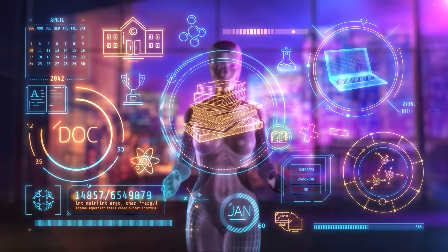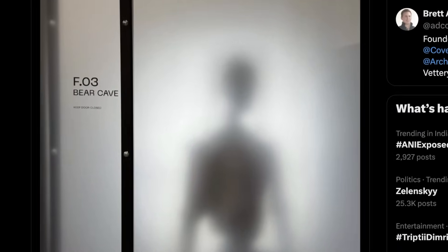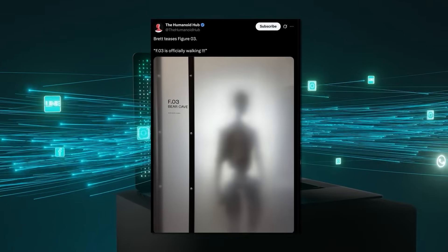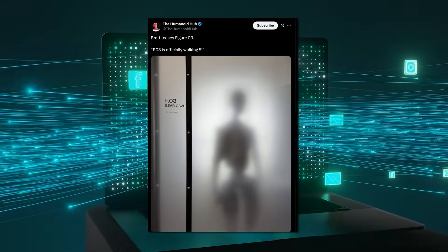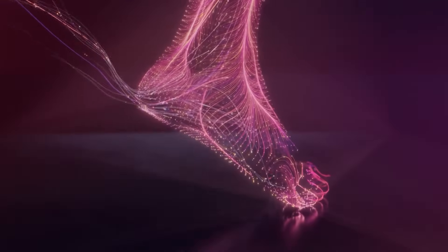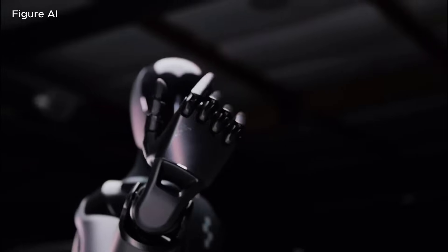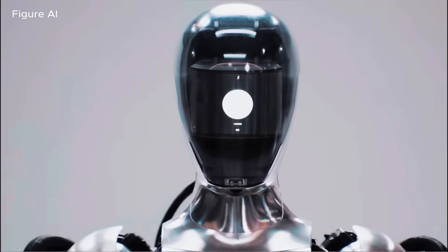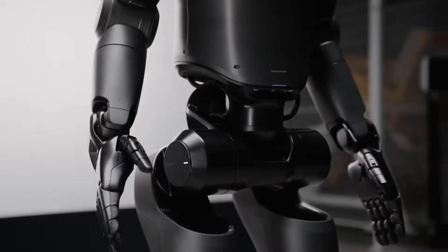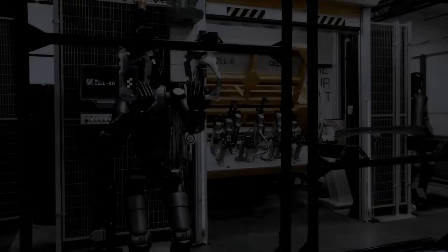Picture the scene: a dim hallway somewhere in California, frosted door, humanoid outline. No fancy render, no spec sheet, just that one frame. Within hours, people online were zooming in on pixel noise, counting fingers, and arguing over shoulder width. Meme makers slapped Bear Cave text on photos of Winnie the Pooh. But one detail cut through the jokes: Adcock said the robot is already walking. Not standing. Walking. Last time Figure showed a robot take its first steps, they spent weeks polishing a video. This time, one blurry still and a tweet. That tells me one thing: the tech is farther along than they want to show.